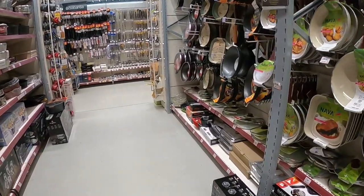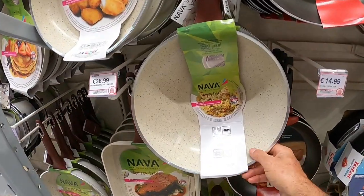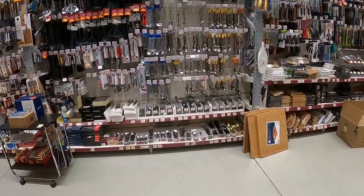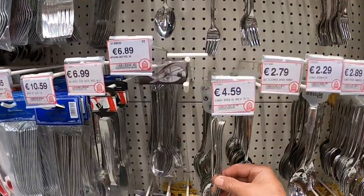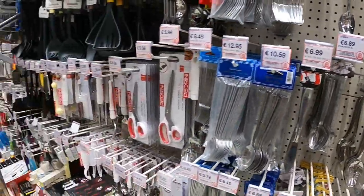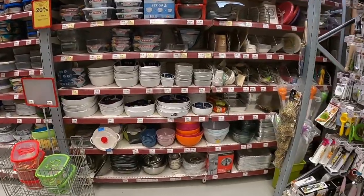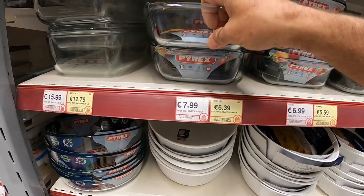So as well as DIY, they've got all sorts of kitchen stuff. Look at this wok — nice and heavy, €38, not bad. They've got spoons and knives and forks — a set free for €4.60, that's good. And they've got Pyrex dishes — €8 for a reasonably big size one.